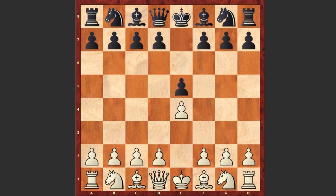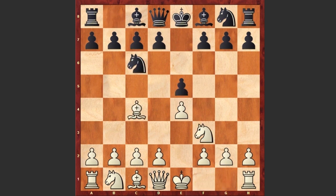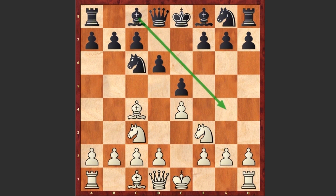White is starting with e4, e5 by black, Nf3, Nc6, Bc4 — we see the Italian game — d6, Nc3, and here many players prefer to place the bishop on the g4 square, pinning the knight.